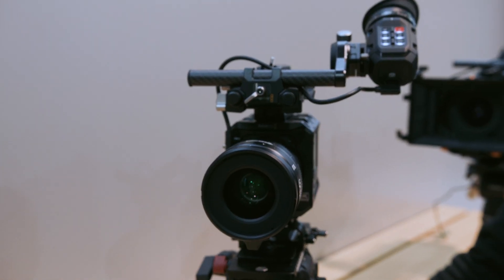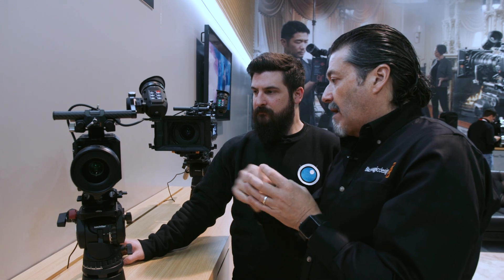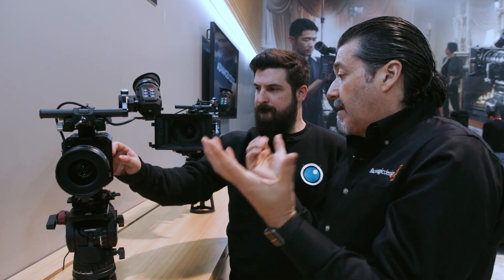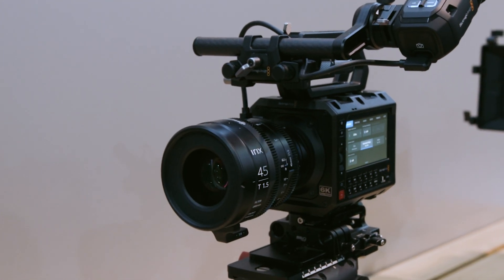It has an ISO range from 100 to 25,600, dual native at 400 and 3,200, so it's great in low light. It uses the gen five color science with Resolve and comes with a copy of DaVinci Resolve Studio. No NDs on this one — there's an optical low pass filter on the sensor — but because you're going to be kitting it out, you can add anything you want. And it's $2,995 for all mount versions.